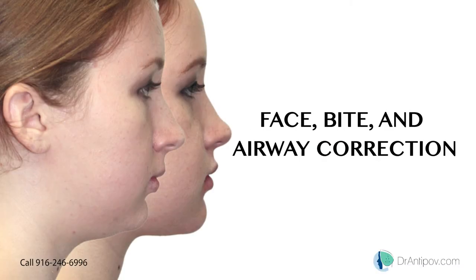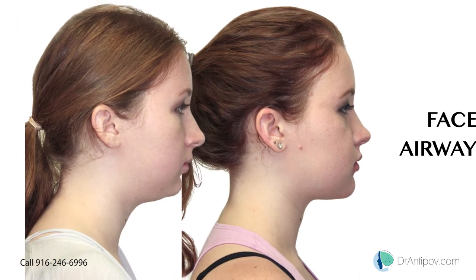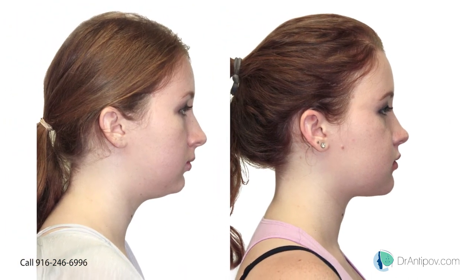Face bite and airway correction surgery. By looking at the x-rays we can observe the surgical treatment.